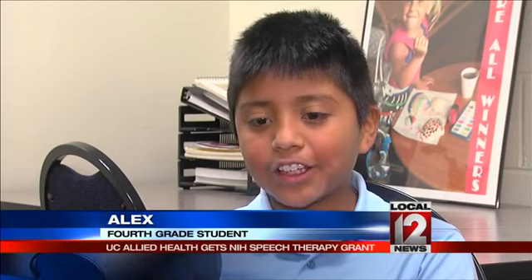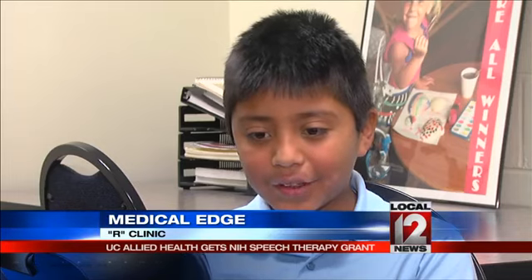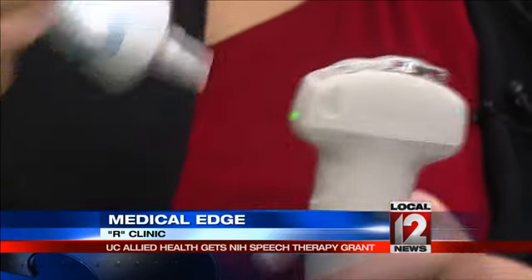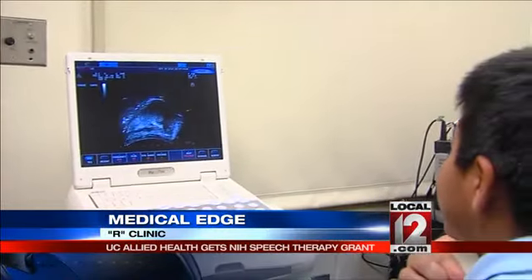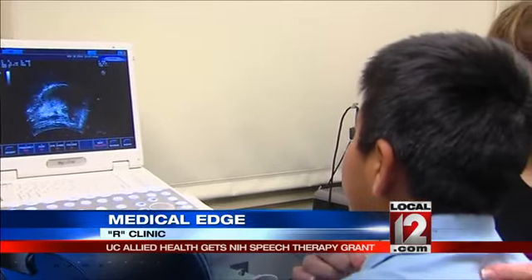My brother thought I was saying 'fustation,' and I would have to explain to him that's not how you say it. But all that has changed thanks to therapy sessions using this ultrasound machine, which when he makes the sound gives him visual feedback for the proper R.